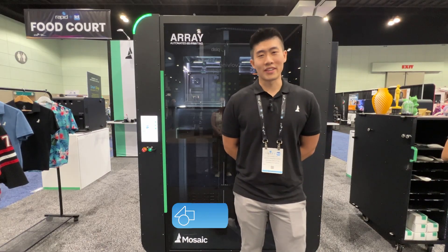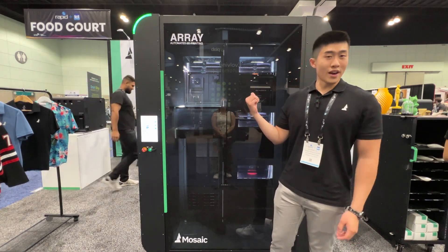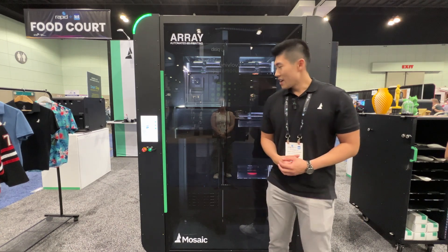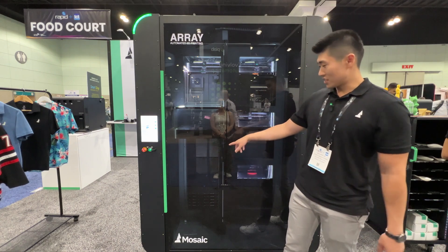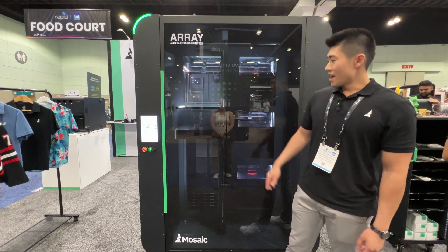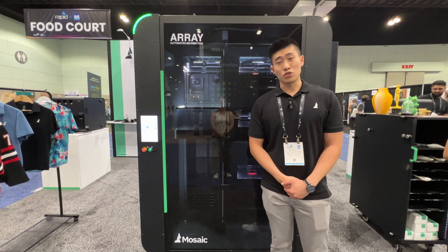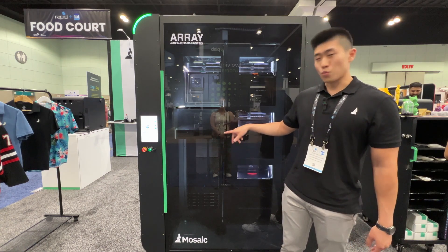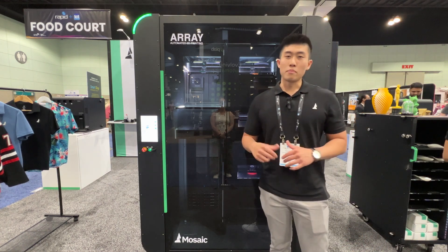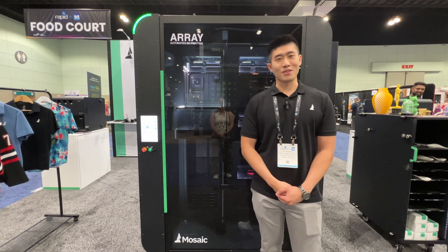Hi, my name is Nathaniel, an account executive at Mosaic Manufacturing. Behind me is our automated 3D printing solution — there are four individual 3D printers inside with a gantry system that takes off the entire print bed once the print is done, moves it into a storage cart, then slots in a brand new build plate. This enables continuous printing for up to 72 hours without operator intervention. Fully stocked, you can handle about 60 kilograms of filament.